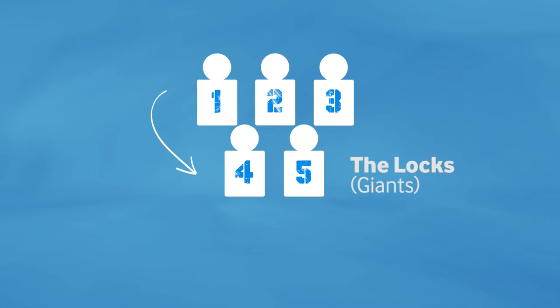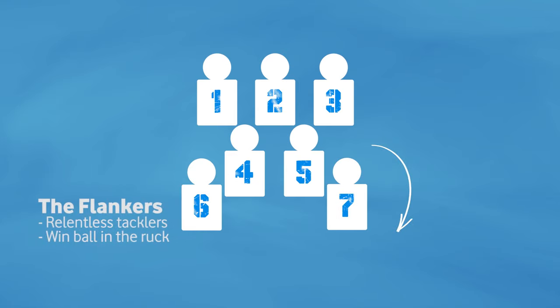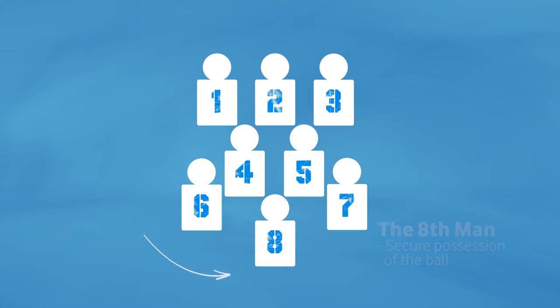Behind the front row you have the line-out jumpers, the locks, number four and five. They are the giants of the team. The flankers, number six and seven, scrum next to the locks. When they aren't helping the front rowers win the scrum they are relentless tacklers in open play and they will look to win the ball in the ruck. Number eight works with the flankers in all of this and when they are at the back of the scrum they're always looking to secure possession of the ball.